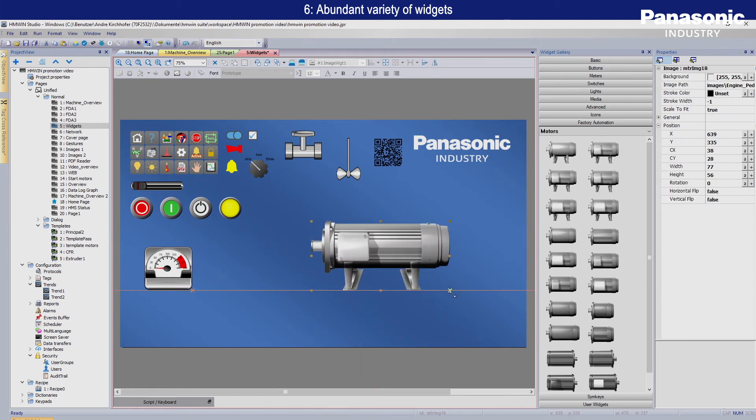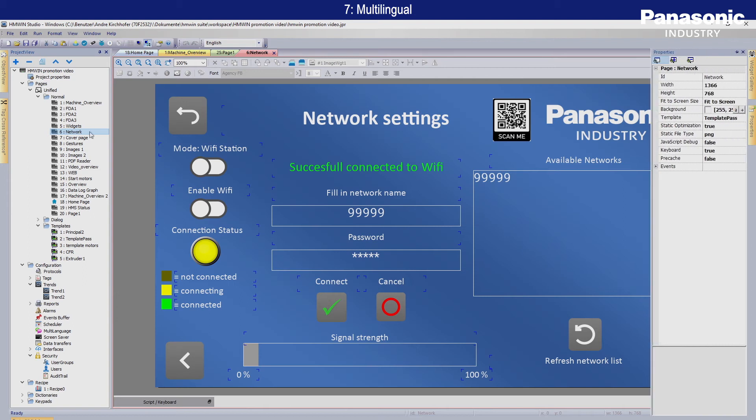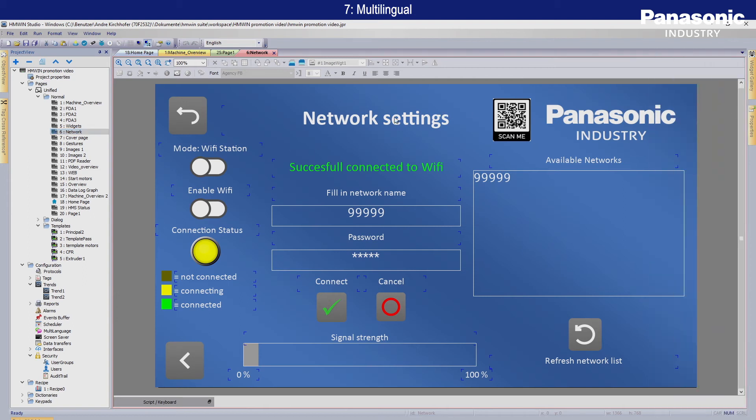Within the software you can easily place screen elements, drag and drop widgets from the gallery, and individual designs are based on SVG graphics.